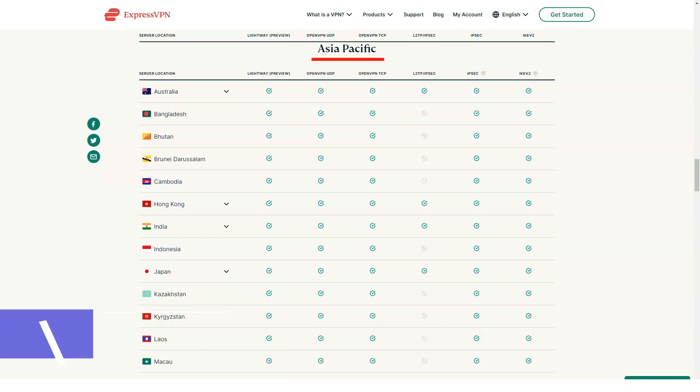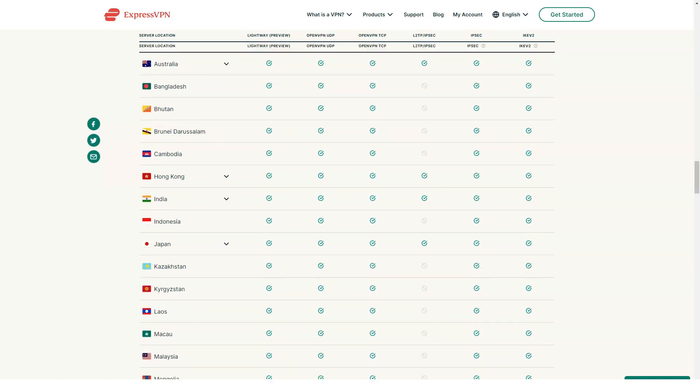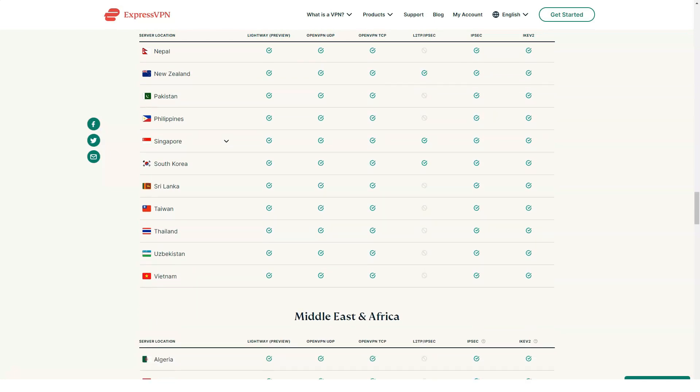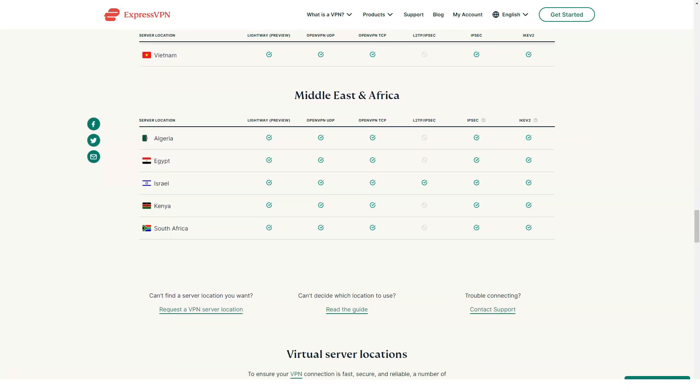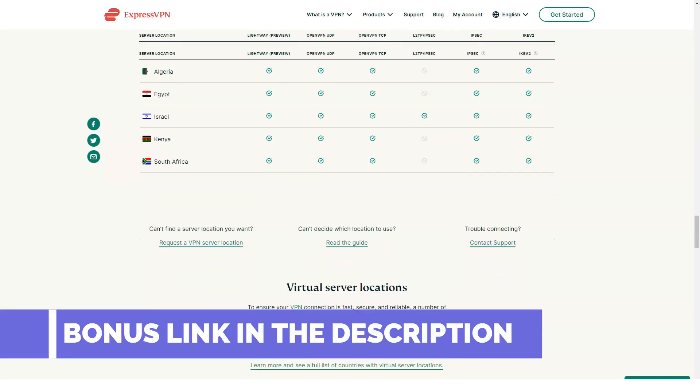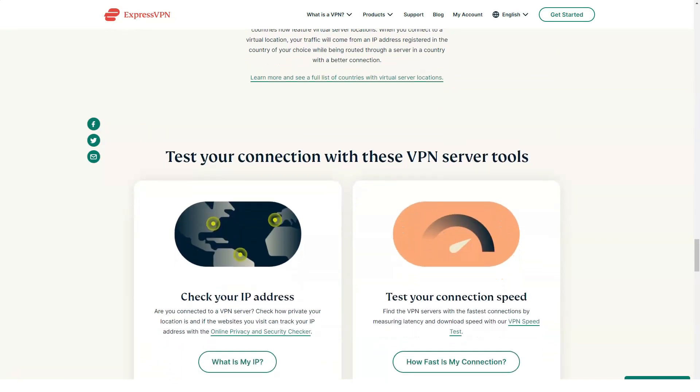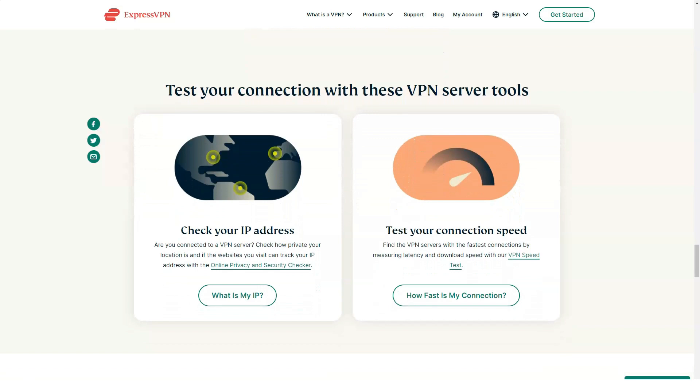Helpful hint — how to avoid Netflix proxy errors: if you see a proxy error message on Netflix, try a few solutions. The fastest is to clear your browser cache to delete all saved data. If Netflix still doesn't work, try changing the server to another in the same country or region. As a last resort, write to ExpressVPN's 24/7 live chat — they always recommended me a suitable server for Netflix in just a couple of minutes.